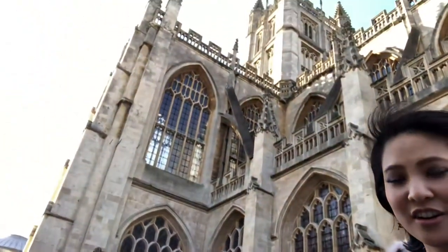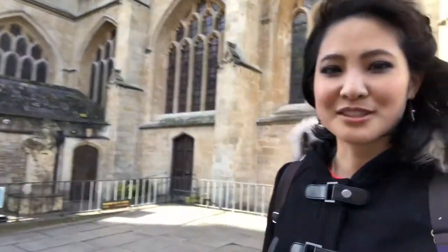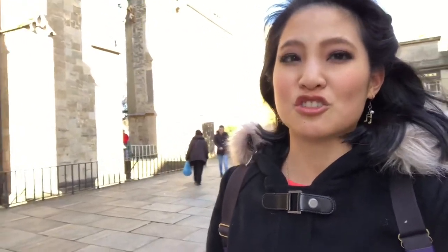Here we are at Bath Abbey, and I love visiting this place so much. It just has such a bright and positive energy inside, so I always go in and light a candle, say a little prayer. Check out the architecture — the outside is gorgeous, the inside is magnificent. The stained glass windows from the inside are just something magical. It's beautiful.